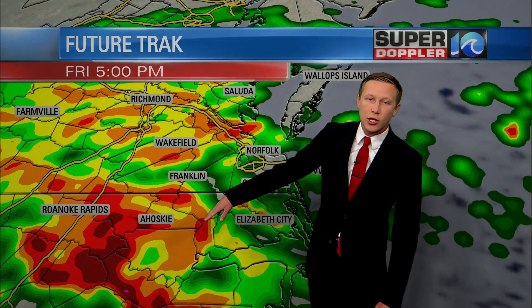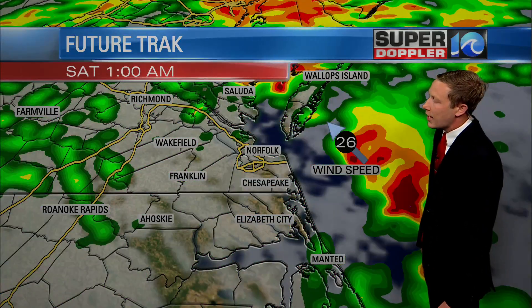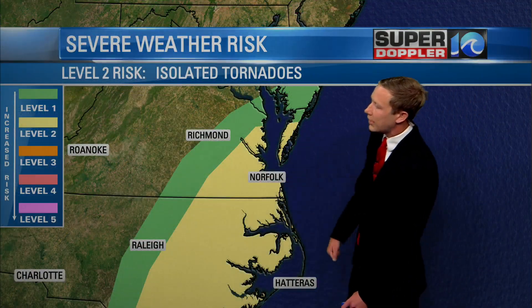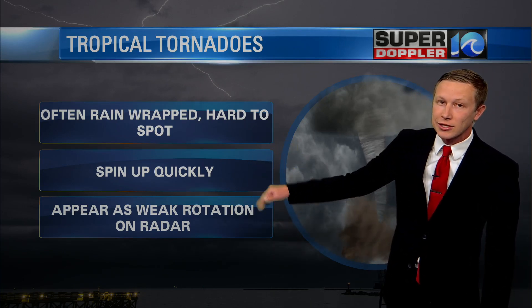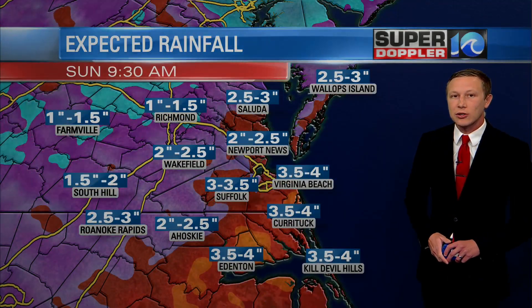Heading into this evening and into the early overnight, that's when we've got to watch the radar closely, because some of these brighter colors and bands moving through could produce the potential for some quick spin-up tornadoes as the moisture pushes through the area. Our area is in a Level 2 severe weather risk today for that risk of isolated tornadoes. Most of the time these tropical tornadoes are rain-wrapped and hard to spot — they spin up quickly, so make sure you have a way this afternoon and evening to get those weather alerts sent to your phone.